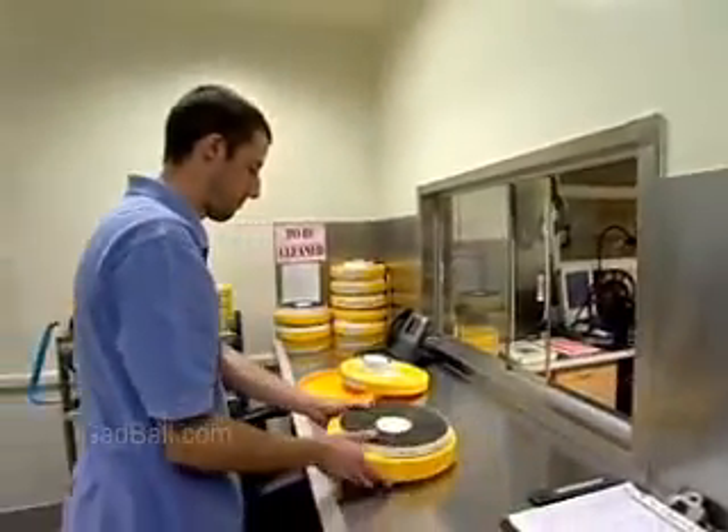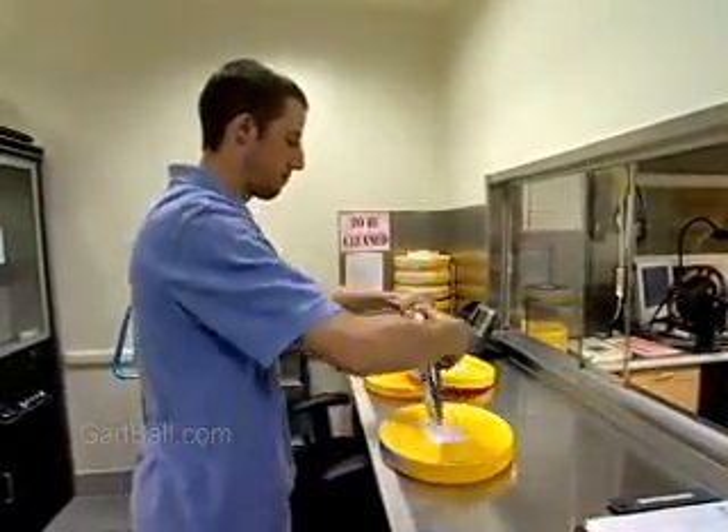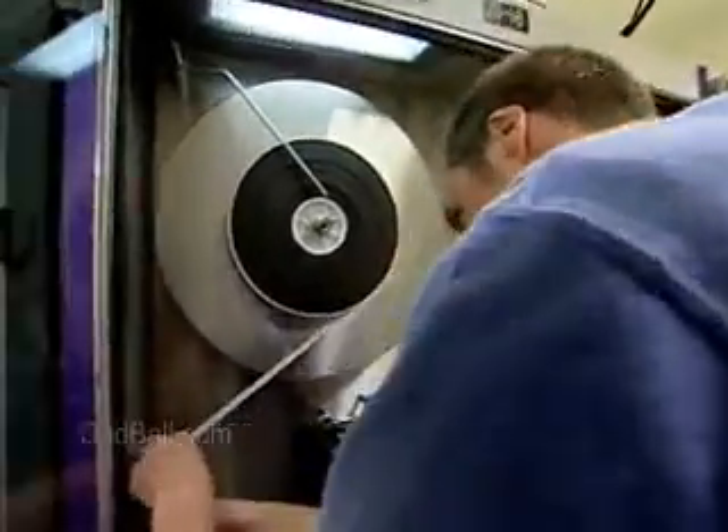Cleaning room technicians give the film another once-over to remove dust or debris that could spoil the images, before the footage is sent on to be transferred for editing.